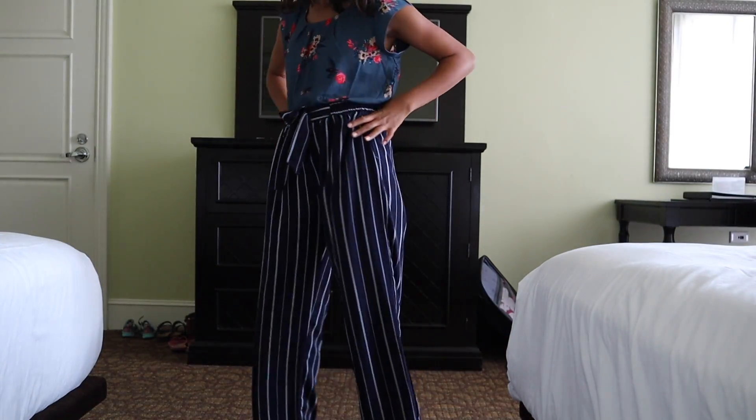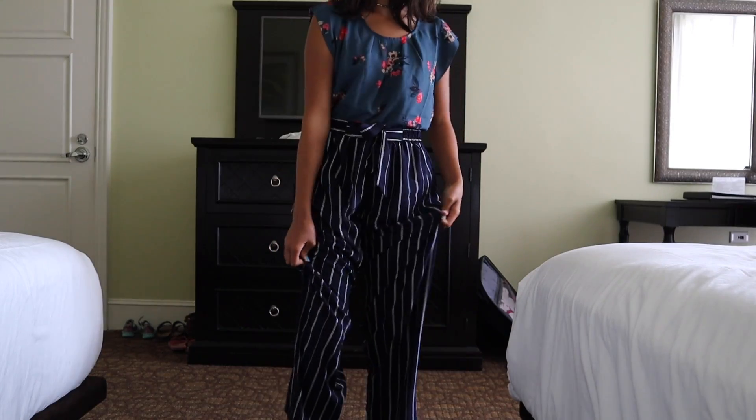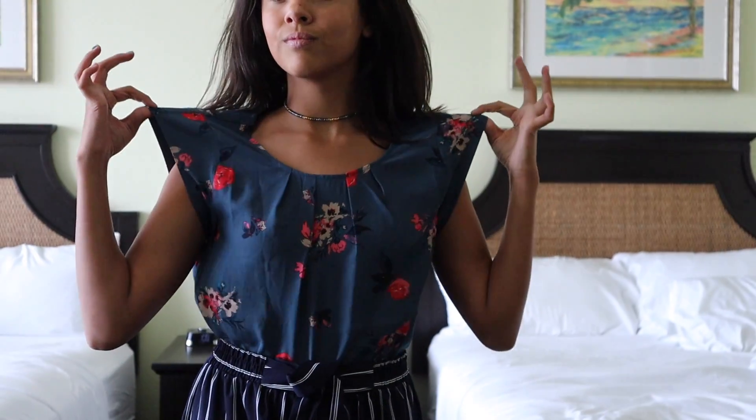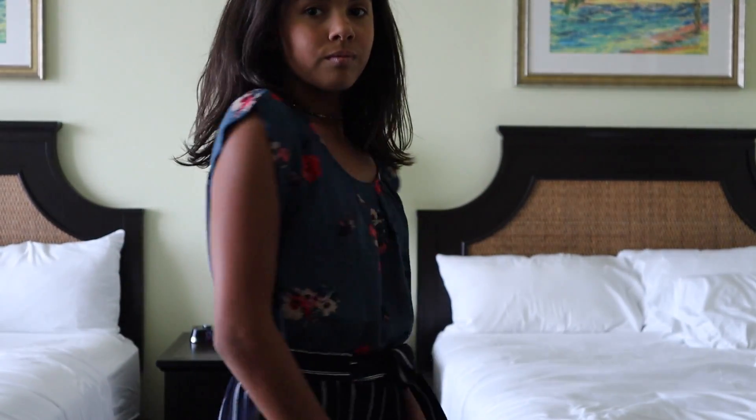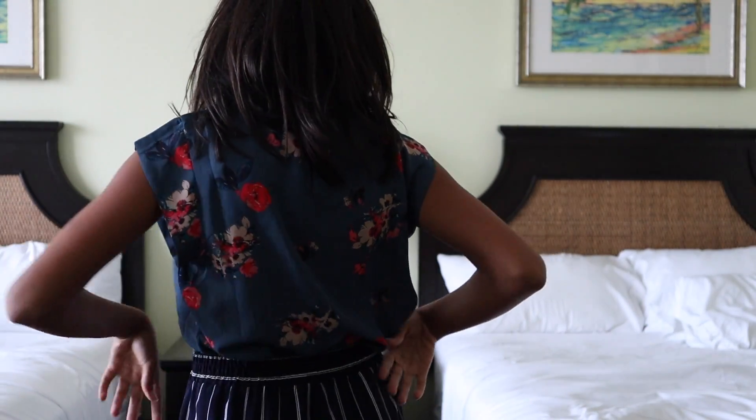So to start off this outfit, I have these blue and white striped pants, and my shirt is a blue blouse. Both of these have very different textures but I still love it. That was my second outfit. I love it because it's very stylish and in style. We bought these outfits specifically for a trip, and they are perfect for Miami.